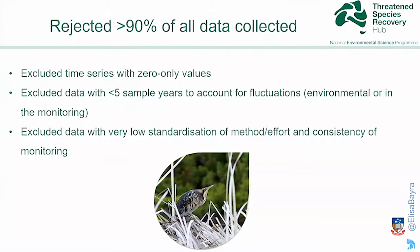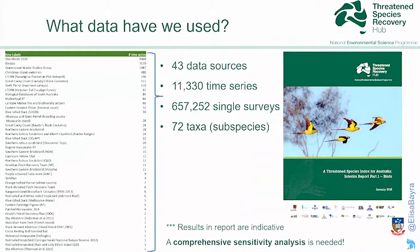Having collected data over the last two years, we basically had to reject more than 90% of all data collected. We excluded time series with zero-only values and retained time series that had at least five years of monitoring and a high standardization of method and consistency of monitoring at sites. We ended up with about 43 data sources, more than 11,000 time series, to calculate 72 taxa. We wrote an interim report for the Australian government to provide a proof of concept that a Threatened Species Index for Australia is possible, and we should continue to develop one for plants, mammals, freshwater species, and everything else that has data.